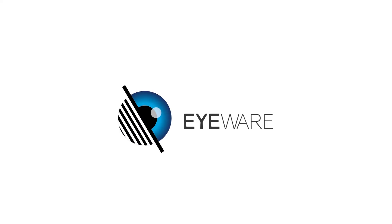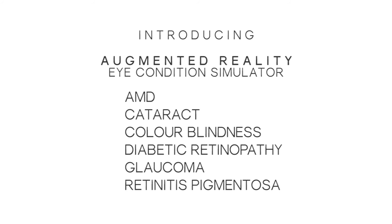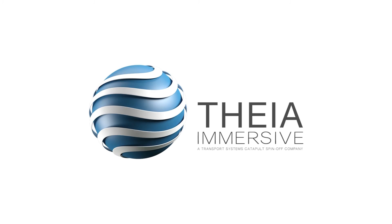Eyewear logo. Introducing the Augmented Reality Eye Condition Simulator, covering: AMD, cataract, color blindness, diabetic retinopathy, glaucoma, and retinitis pigmentosa. Also available for iOS and Android.